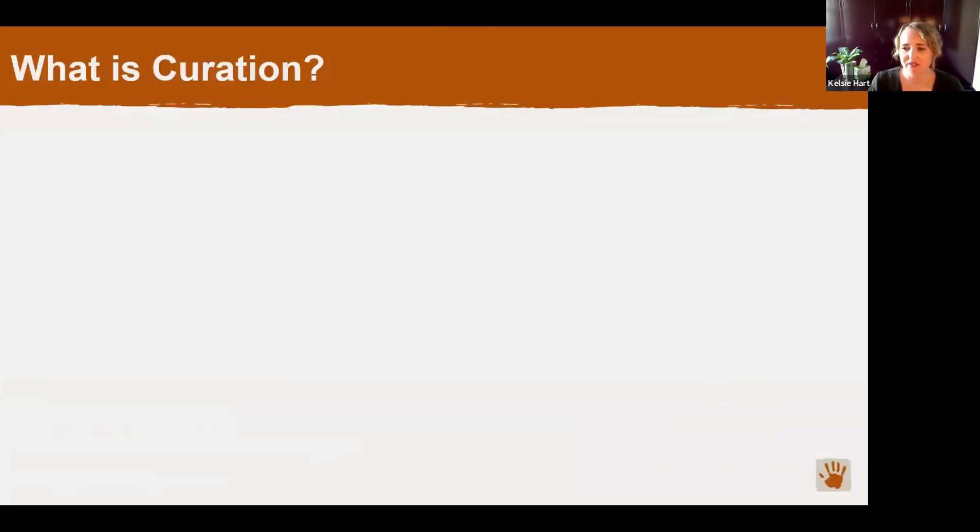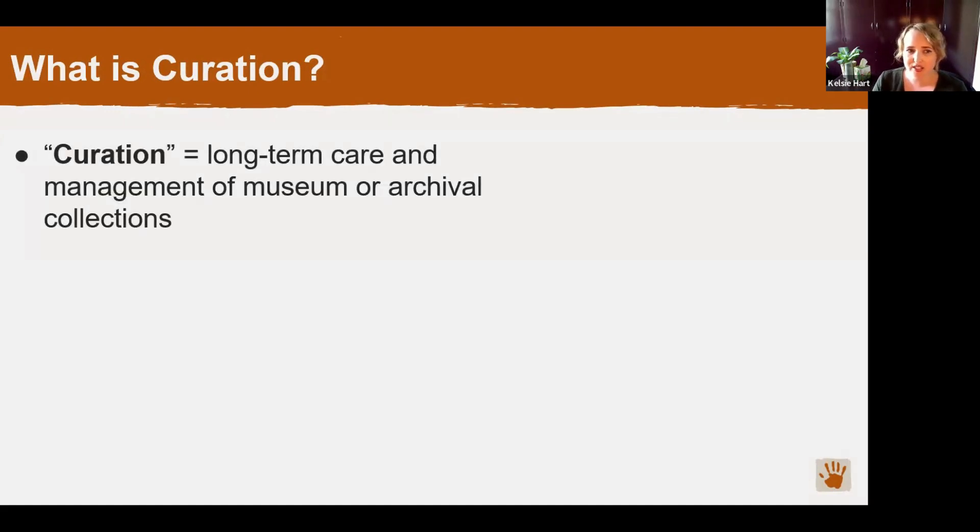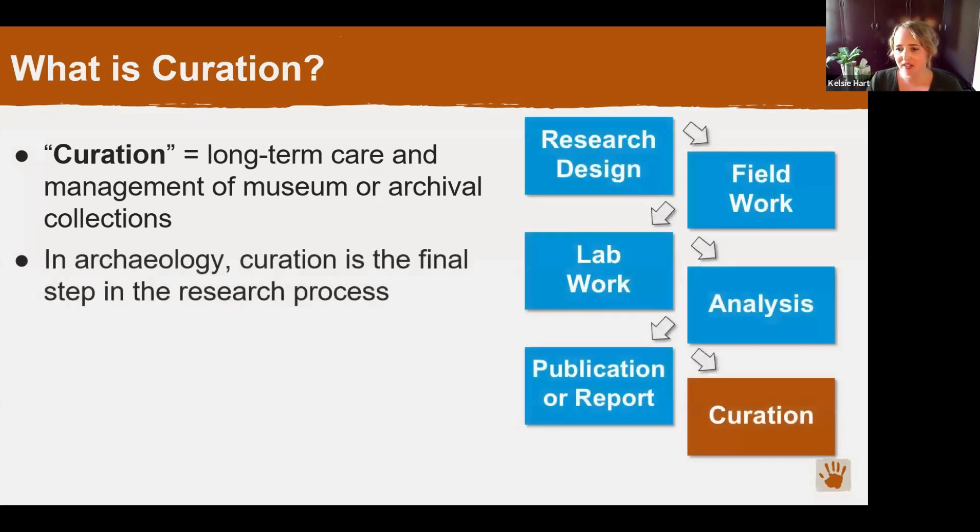We're going to start off today by just defining some key terms. So what do I actually mean by curation? Curation is the long-term care and management of collections, usually for the purposes of exhibits, research, education, or just general access for the general public. Curation has a special meaning in archaeology because it's the final step in the research process.